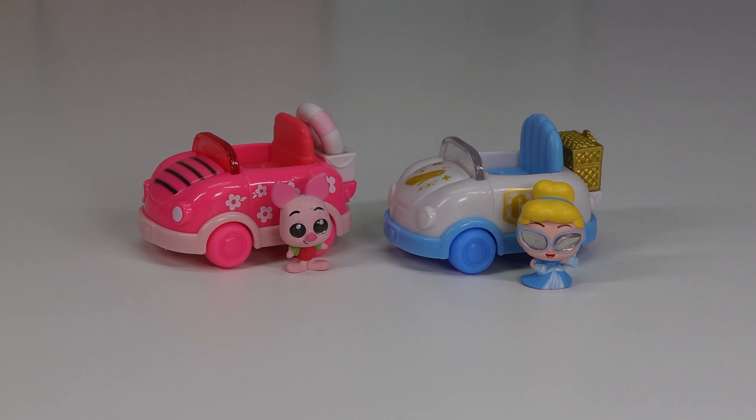All right guys, let me know what you think of the Disney Doorables Let's Go Road Trip Vehicles. Thanks for watching Tali's Tricks. Bye!